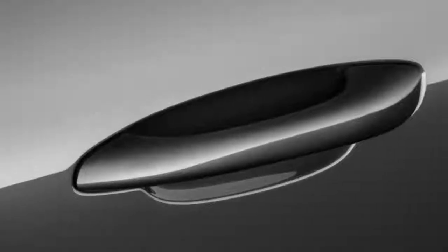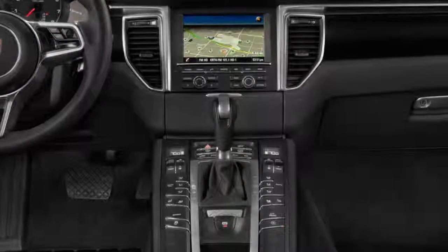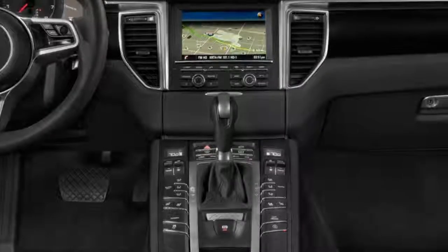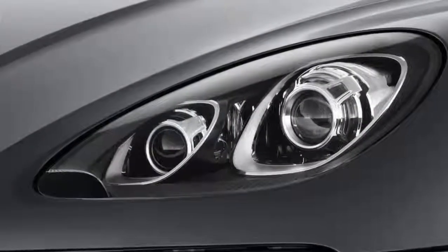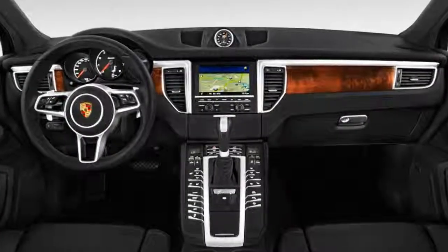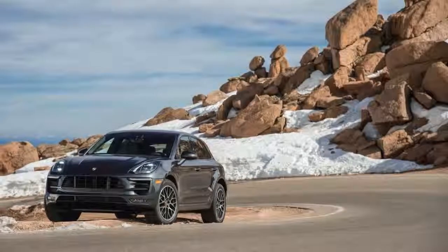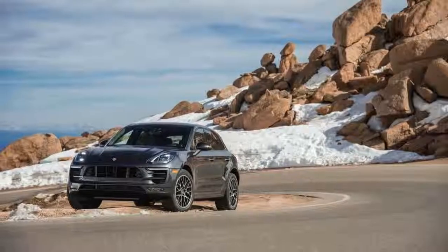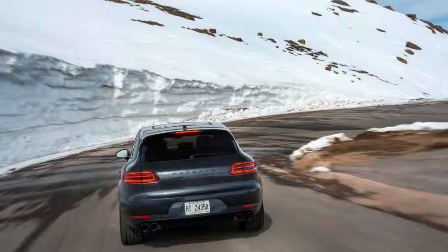The Macan S offers 340 horsepower, the Macan GTS ups it to 360 horsepower, the Macan Turbo climbs to 400 horsepower, and the Macan Turbo with Performance Package is the pinnacle at 440 HP. All of the above are mated to a seven-speed dual-clutch automatic and all-wheel drive. A fixed steel setup of double wishbones up front and a rear multi-link is standard on most models, upgradeable to an air suspension with adaptive dampers — standard on GTS versions.